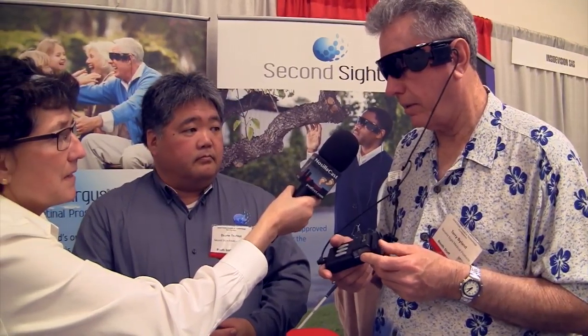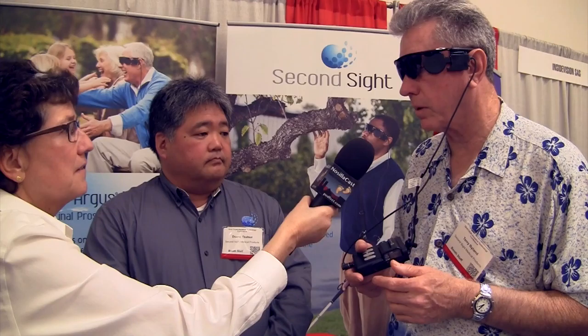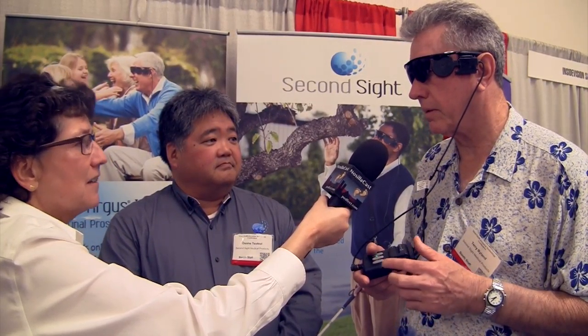What I'm holding is what they call a video processing unit — it's like a little mini computer with software inside. There are buttons you can push that help you see indoors or outdoors. The more light you have to work with, the better the camera on the glasses works. Just like any camera — you can adjust the settings to allow more light in. You try the different buttons and find the one that brings in the most light.